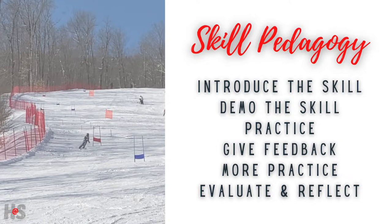As you design your skills-based health lessons, consider skill pedagogy. Develop a system to introduce and demo the skill. Then allow for independent practice, provide continuous feedback, and take time to allow students to evaluate and reflect on the process.